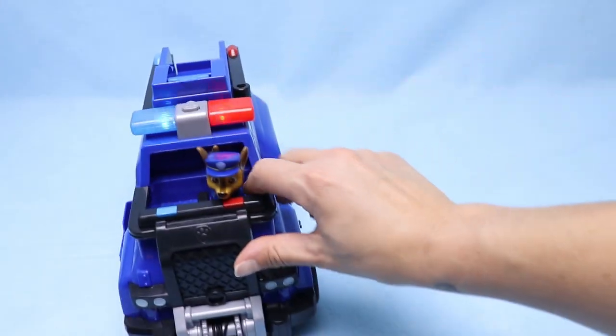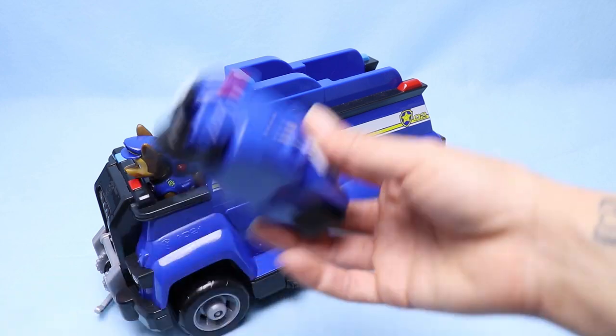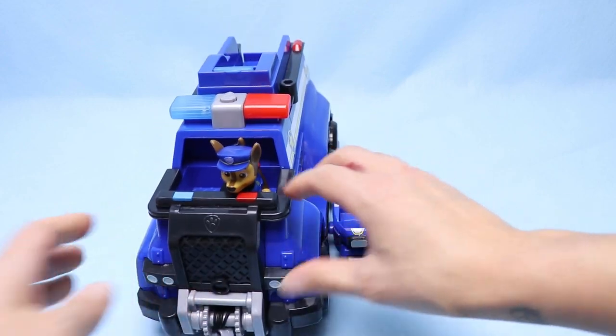Police sirens! It has an attachment so that you can connect a mini vehicle, which we have right here — this is the one that came with it.